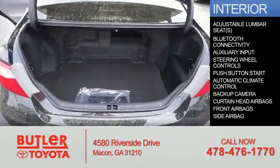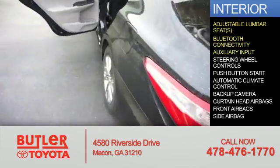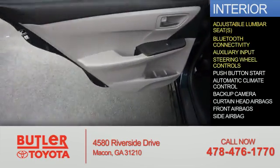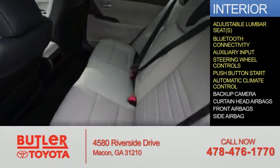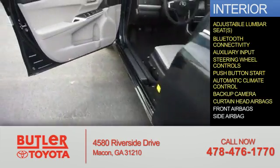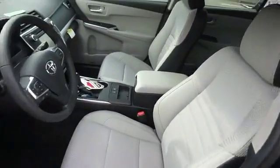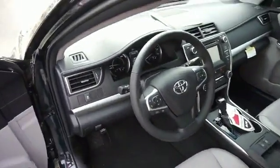Inside you'll find adjustable lumbar seats, Bluetooth connectivity, an auxiliary input, steering wheel controls, push button start, automatic climate control, a backup camera, curtain head airbags, front airbags, side airbags — great quality at a great price. Call or click to contact us today.